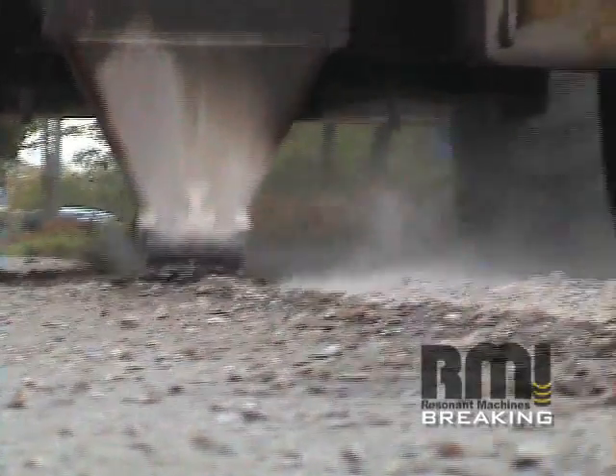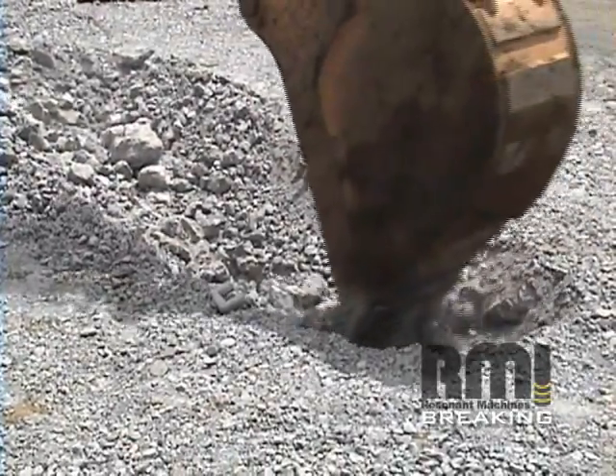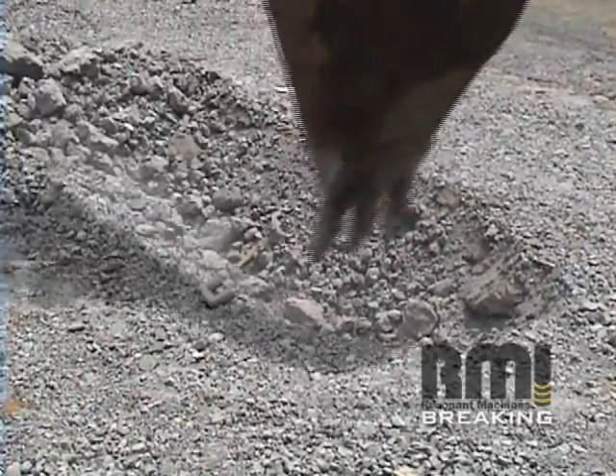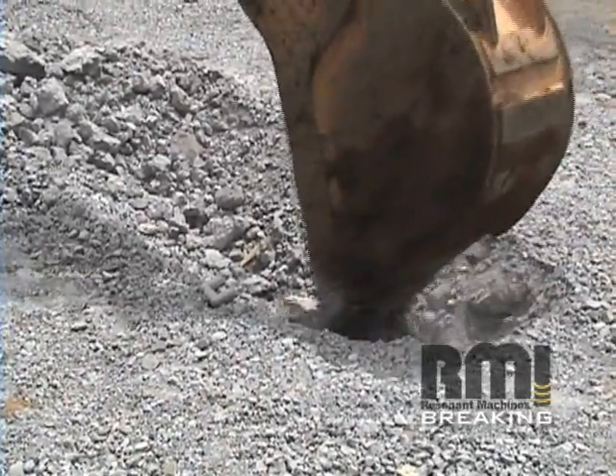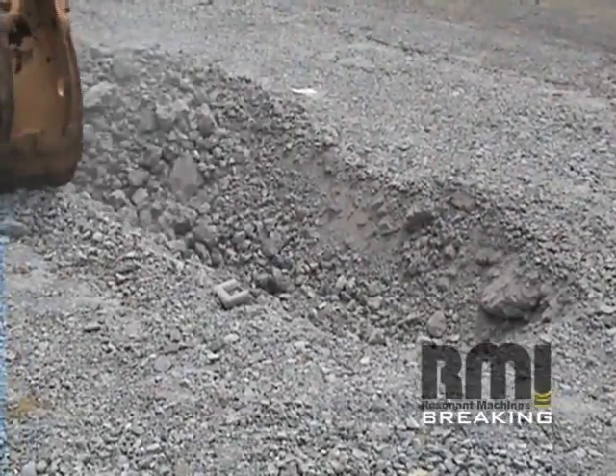Following resonant breaking, the contractor is able to easily excavate the fractured concrete. Numerous transportation departments have allowed RMI's smaller particle sizes to immediately be used as fill material for the sub base, allowing the contractor to skip the crusher completely.